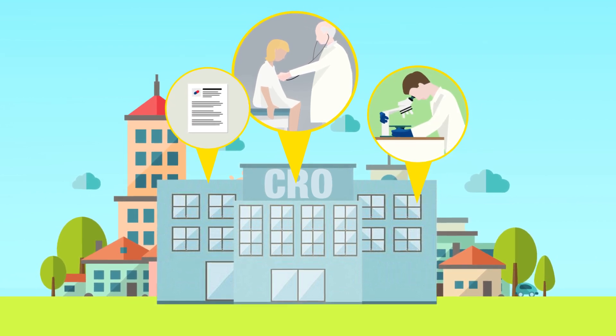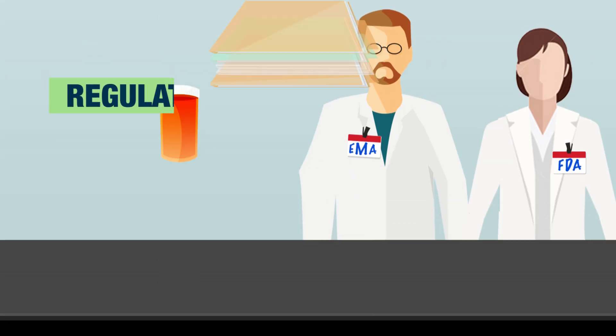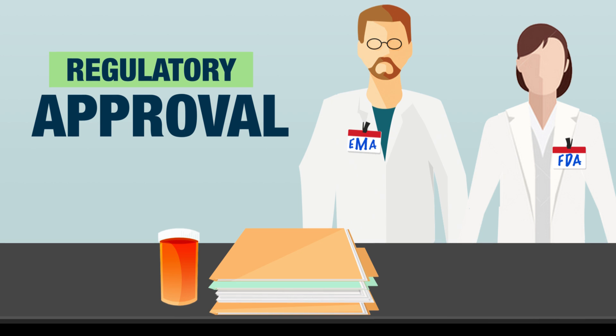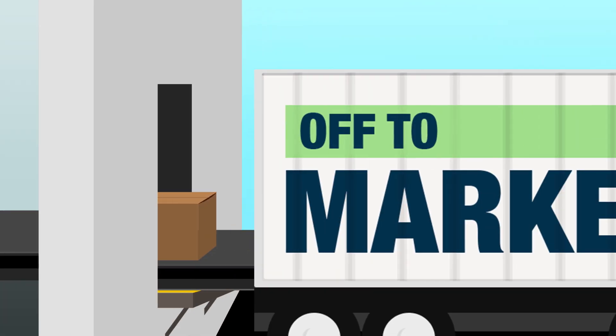CROs monitor patient data so there aren't any unexpected side effects. They quickly adapt to new information to streamline the process. Then regulators like the EMA and FDA must review all the data collected in the clinical trials.